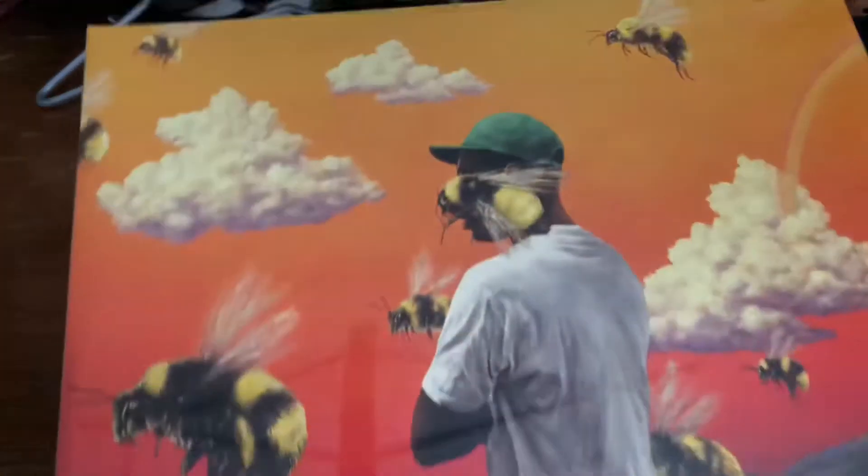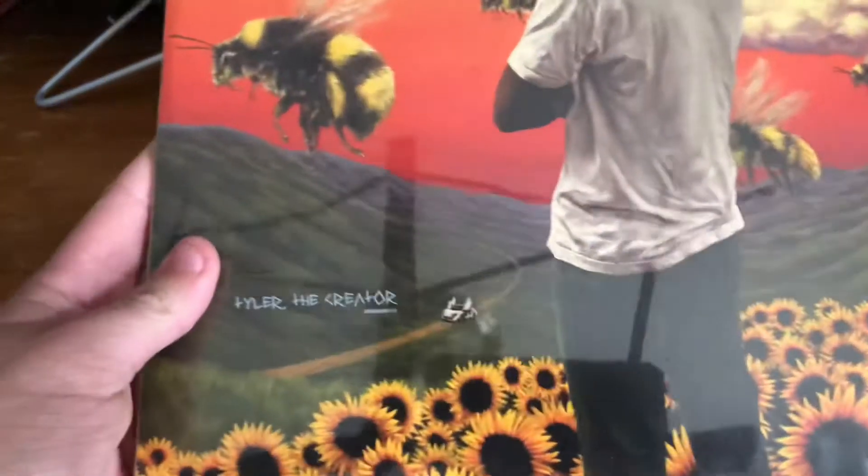Yo, what's up guys, it's Goomer here, and today, as you read by the title, we are going to be opening Flower Boy by Tyler the Creator.